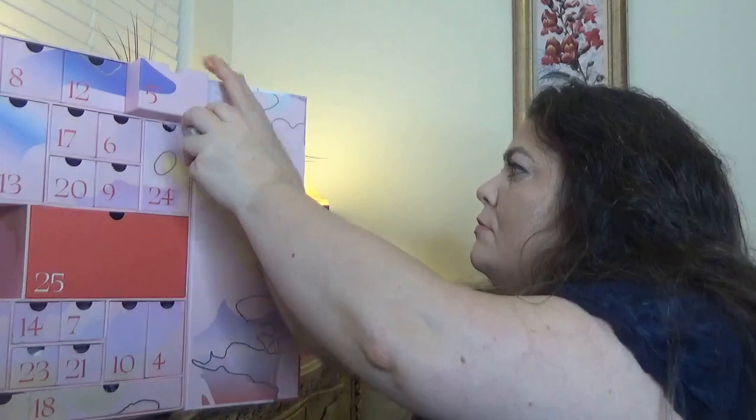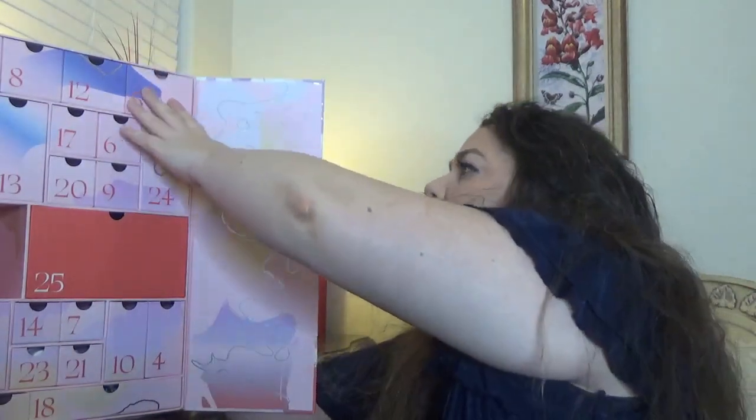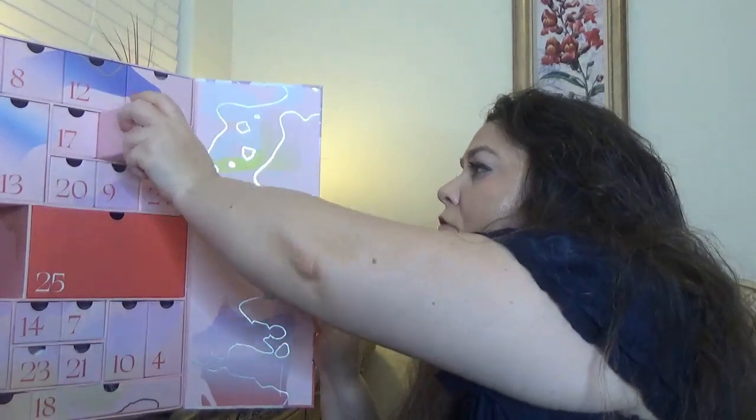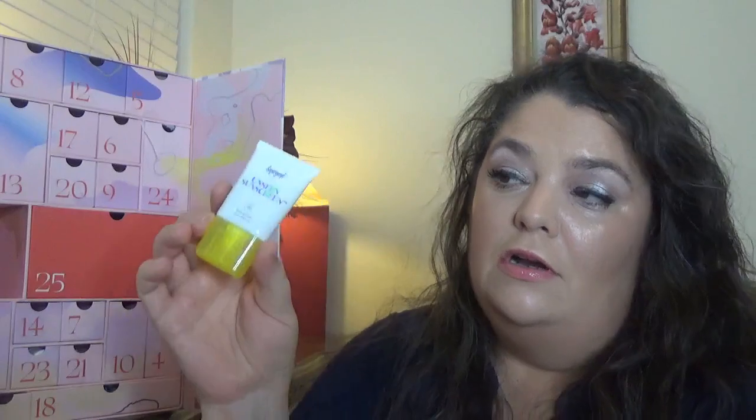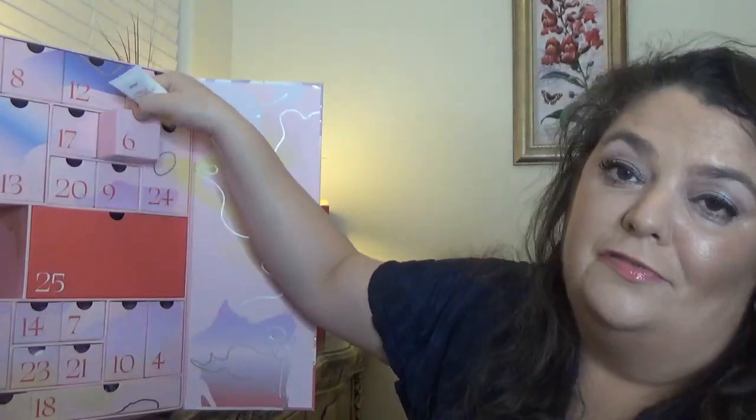For day number six, we have another very well-loved product that is welcome anytime — this is the Supergoop Unseen Sunscreen SPF 40. This time we got 15ml, which is 0.5 ounce — a travel size. The unseen sunscreen SPF 40 offers broad-spectrum UV protection without a greasy finish or that telltale white film. I use this product and I love it — it's probably a favorite for many of us.